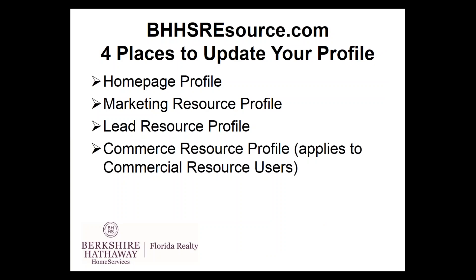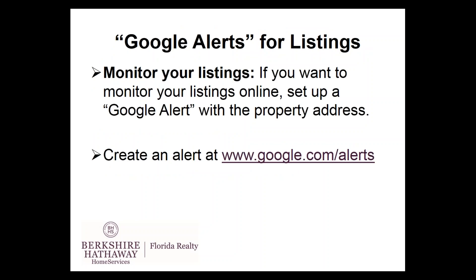Just as a reminder, there are four places to update your profile, and you only have to do that one time: the homepage, Marketing Resource, Lead Resource, and Commercial Resource. Also update your Zillow profile. You may also want to set up Google Alerts — a quick, easy way to know what's going on on the web about you or your properties. You can set up alerts at google.com forward slash alert. Just a good idea and good practice.